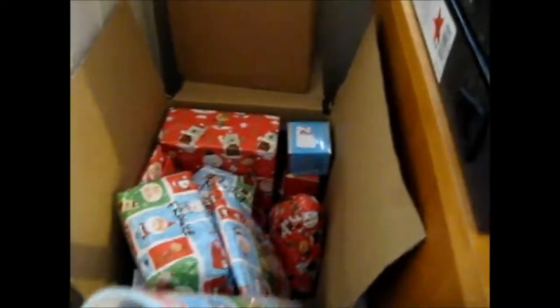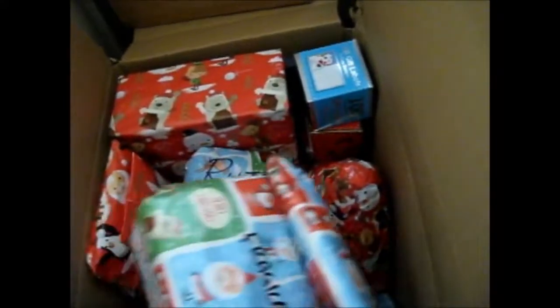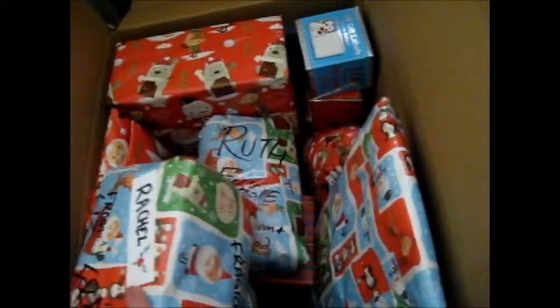I'll show you a brief clip of what my Christmas box looks like — stuff I've already wrapped. Here is what my Christmas box looks like. It's not everything because that box has stuff for my brother and a friend, so I put them separately. Obviously I've got categorized stuff — different categories and things.